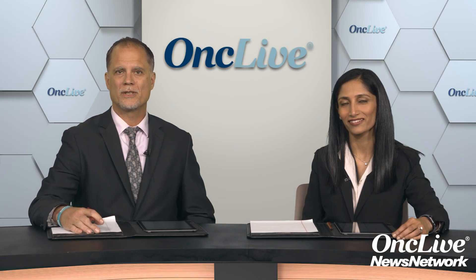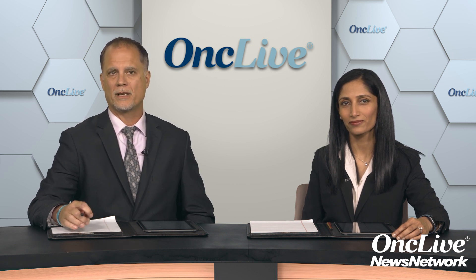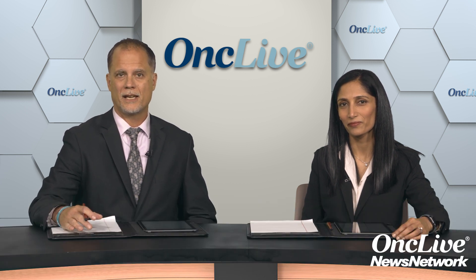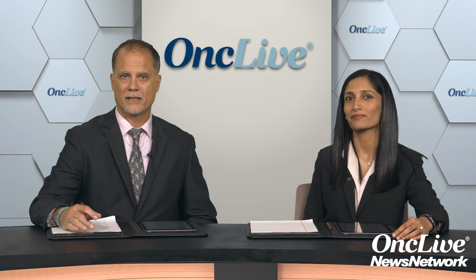Welcome to this OncLive News Network webinar. Today's discussion will be focused on new treatment options for rare diseases in soft tissue sarcoma. I'm your host, Dr. Jonathan Trent, Professor of Medicine, Associate Director of Clinical Research, and Director of the Sarcoma Program at Sylvester Comprehensive Cancer Center at the University of Miami Miller School of Medicine in Miami, Florida. Today I am joined by my colleague, Dr. Neeta Somaya, Associate Professor and Director of Sarcoma Clinical Research in the Department of Sarcoma Medical Oncology at MD Anderson Cancer Center in Houston, Texas.